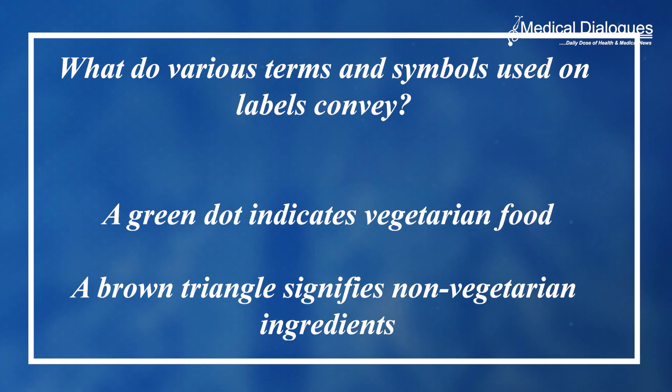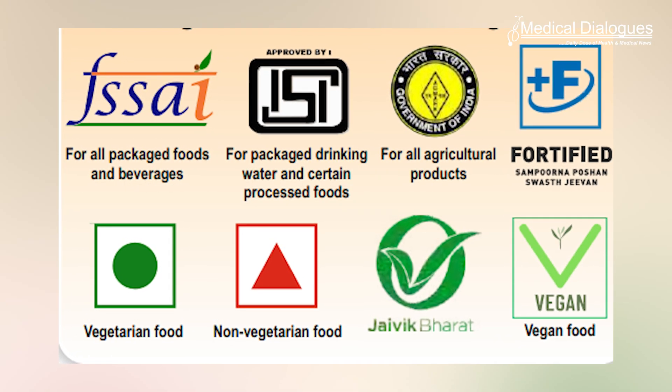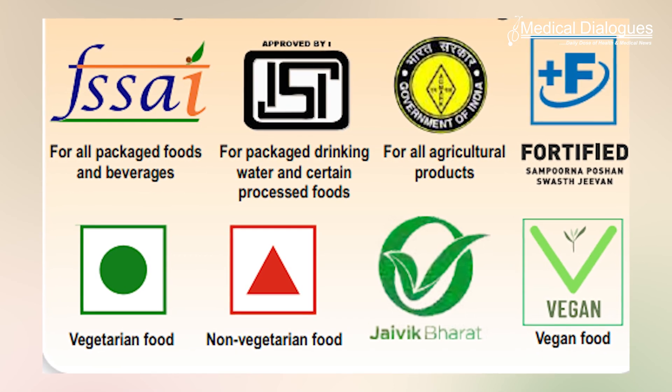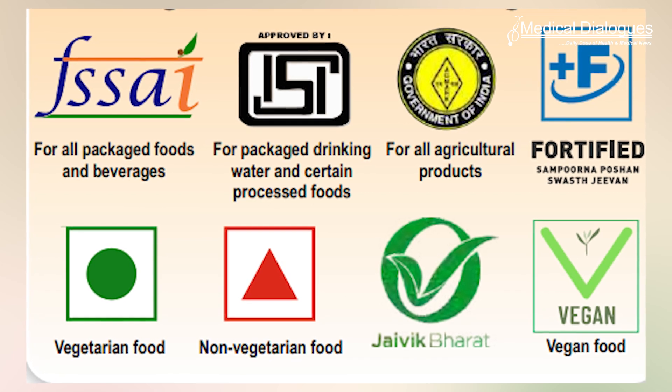The ICMR further points out various symbols and certifications on labels that help identify the nature of the food product. A green dot indicates vegetarian food, a brown triangle signifies non-vegetarian ingredients, and logos like the FSSAI mark ensure regulatory compliance. Additional symbols such as those for fortified foods or vegan products help cater to specific dietary preferences and requirements.